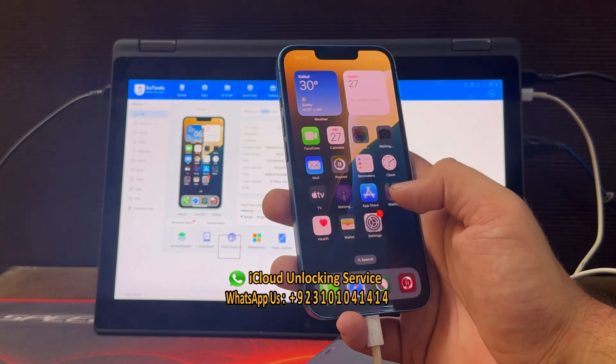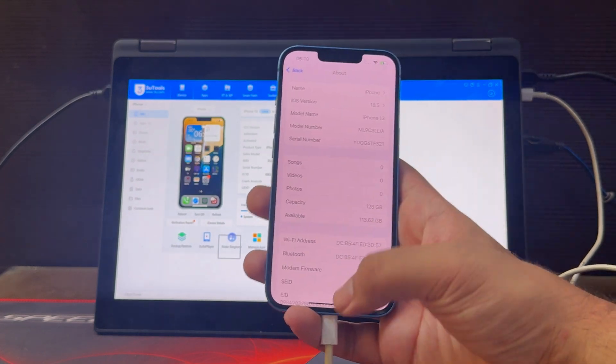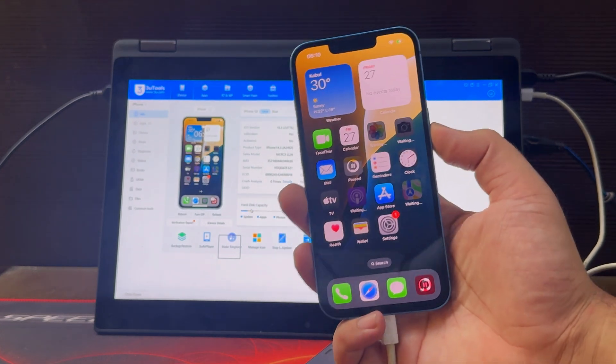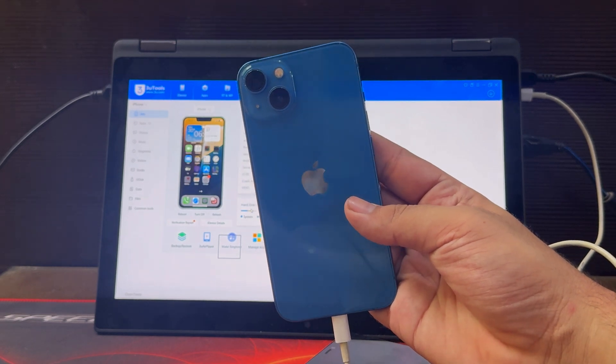You can enter a new iCloud account or any old iCloud account here to download apps. You can see it's on the latest iOS 18.5 and our service is also working with beta version iOS 26. It will take a little bit of time, depending on your internet speed, to download official apps like Photos, Camera, Apple TV and Apple Maps.